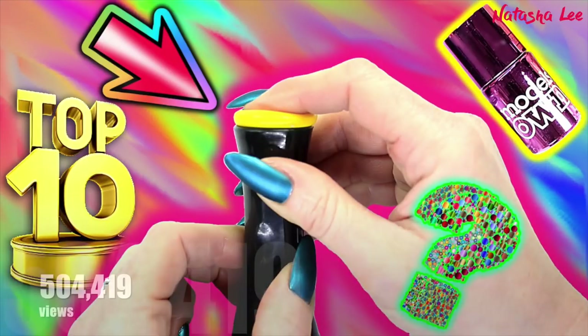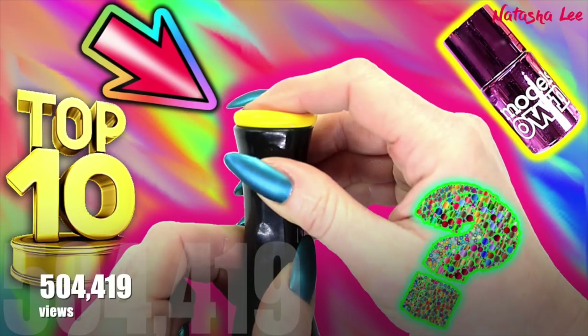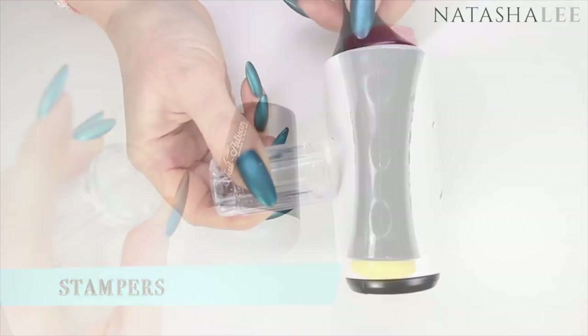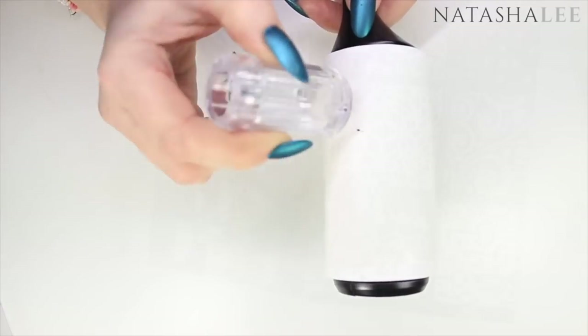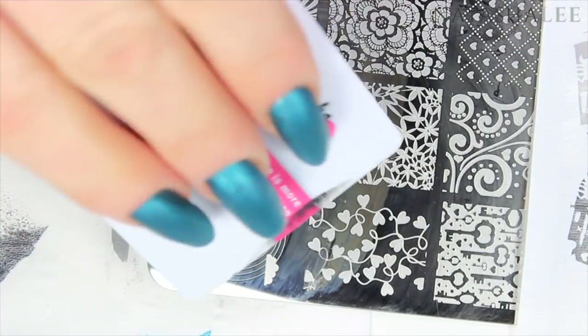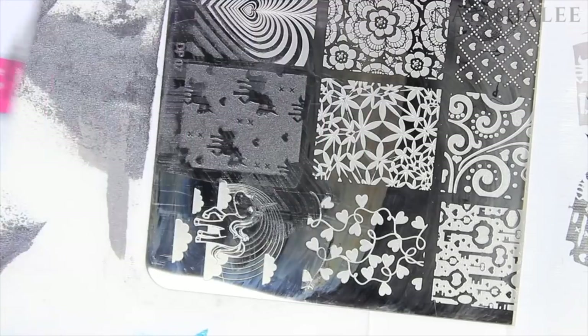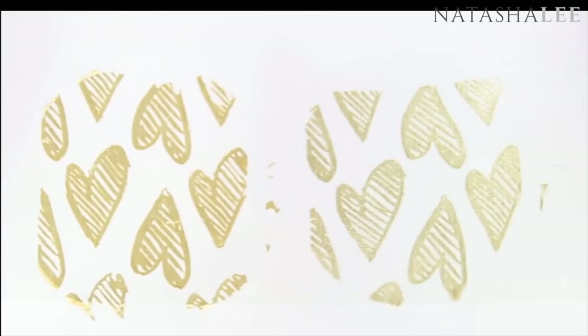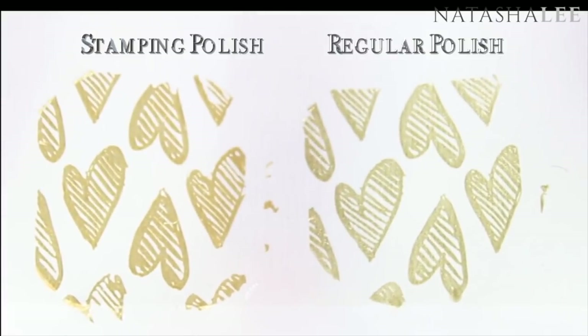At number eight we have the top ten nail stamping hacks at 504,419 views. This video I really did put my heart and soul into, because so many people struggle with stamping and I wanted you guys to learn from all my hints, tips, and mistakes. I still come back to this video myself when I haven't stamped for a while and I'm struggling with it — so go and take a look and see what you think.